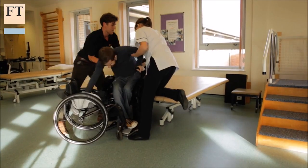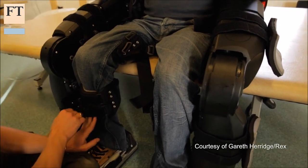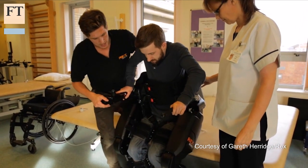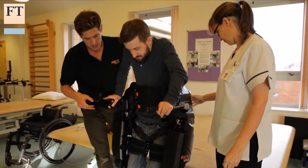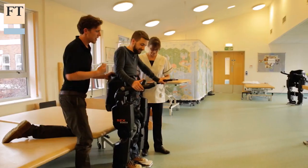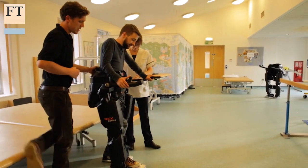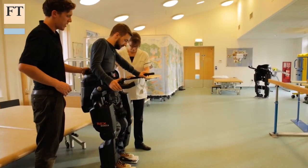The company listed on London's AIM stock market last year to raise money for an international sales push. The £90,000 price tag will be an obstacle for many, but Rex is aiming to gradually lower the cost as economies of scale kick in. There is lots of potential to bring down the cost, but first and foremost we need people to accept, understand, and embrace the technology and its value.